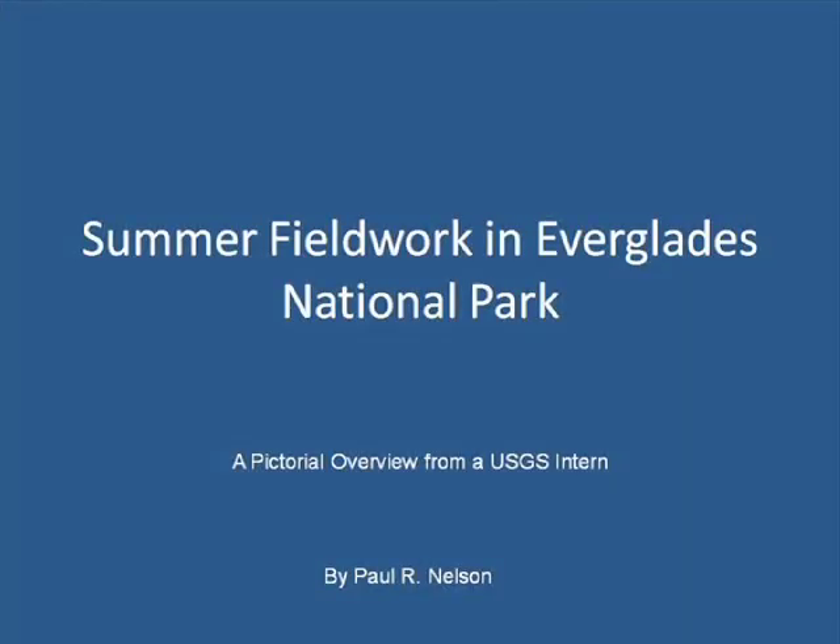Interning with the U.S. Geological Survey in St. Petersburg, Florida during the summer of 2009, I accompanied my supervisor, Tom Smith, to Everglades National Park for a week of fieldwork.